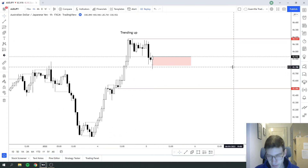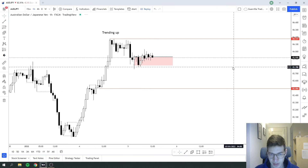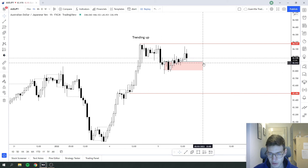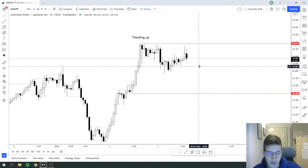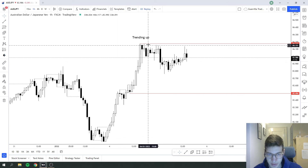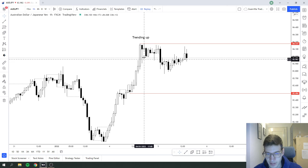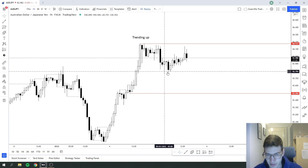Unfortunately I got stopped out, and the price is currently ranging — we are still in this range. But this was a very, very good trade for me. It fit my plan 100% — I really liked it. I saw a nice trend, a huge impulse, a clean close, and a clean bomb formation. It fit my plan 100% and I would take it again, definitely.